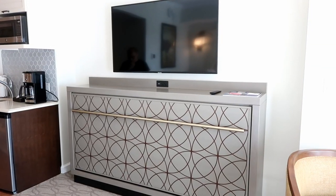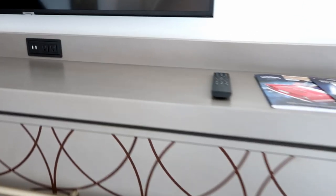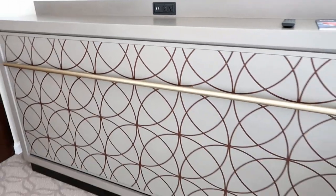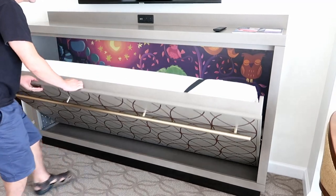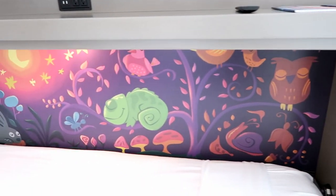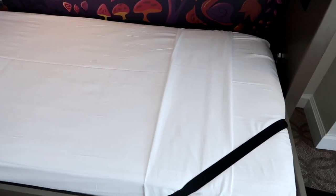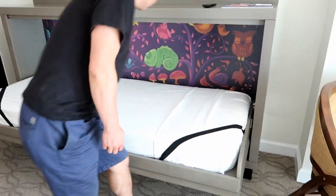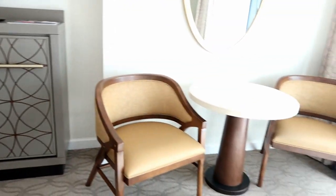Across from the bed is the television, and there's a countertop with some outlets. This is a pull-out bed — a little twin. Jim is going to pull that out. There's a nice little mural along it, and the pillows and bedding for this are stored in the closet. It's a nice little pull-out for another person joining you.